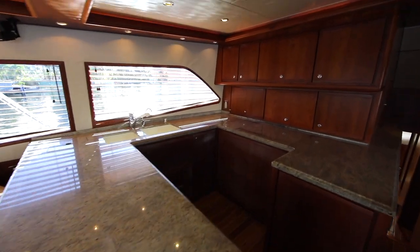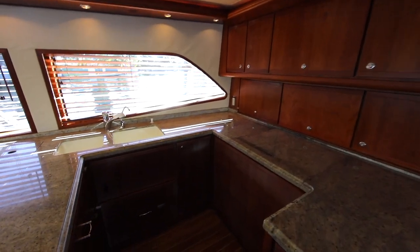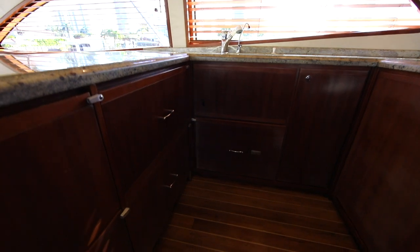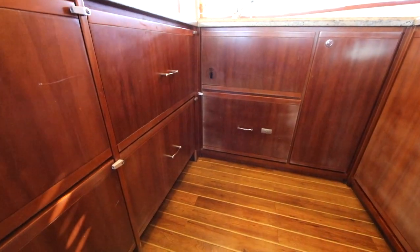An up galley is the perfect place to mix cocktails or cook a magnificent dinner for your guests. Sub-Zero fridges and freezers will store all the provisions you will need while you are out.